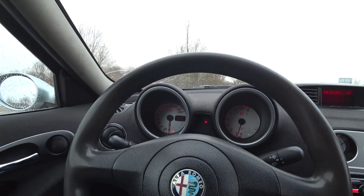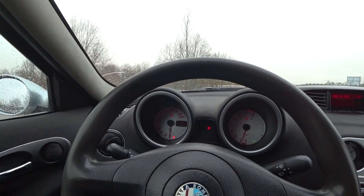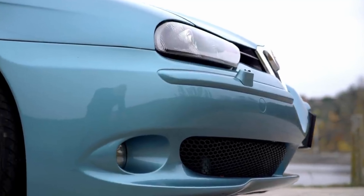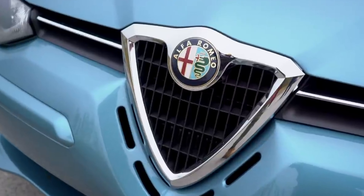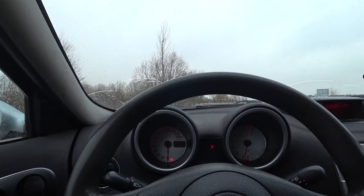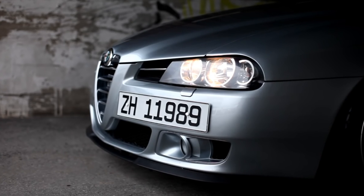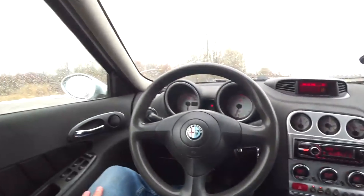On the Alfa Romeo 156 manufactured until 1999, the problem with the door was weak or misaligned door hinges that needed replacement. The Alfa Romeo 156 can also produce noise from under the instrument panel and door panels.